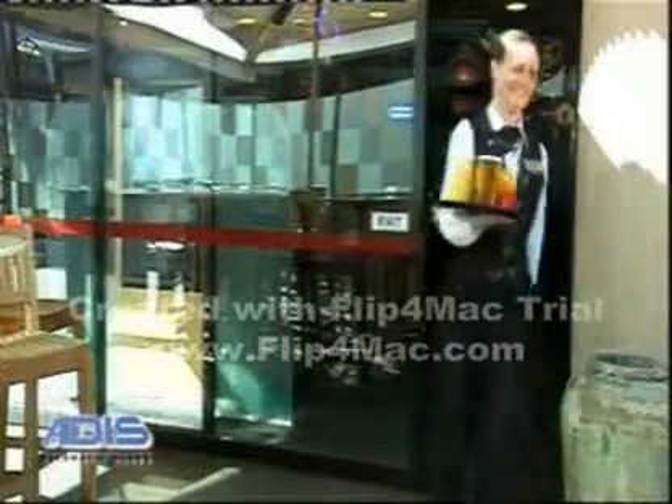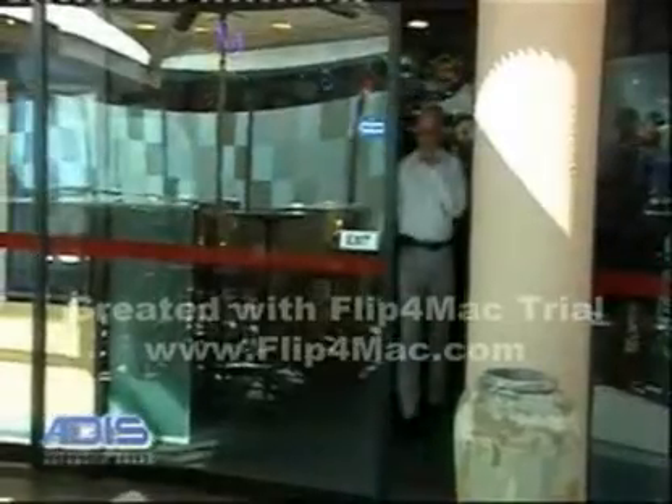This allows for the screen to be closed in bad weather, but still gives access via the single automatic door. The NG-Stacker is user-friendly and can be controlled at the turn of a key.